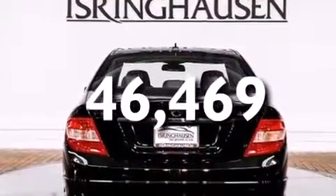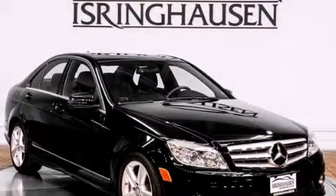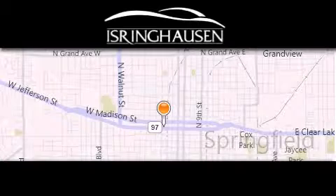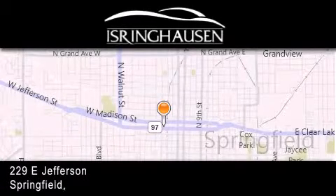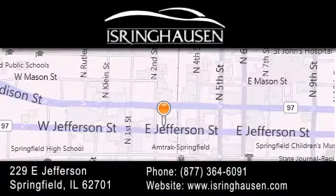Contact us today and schedule your opportunity to see this vehicle in person. Thank you for considering Isringhausen Imports for your next new or pre-owned luxury vehicle. If you have any questions, please visit our website, give us a call, or stop by our dealership. We are conveniently located in downtown Springfield at 229 East Jefferson. We look forward to serving you.